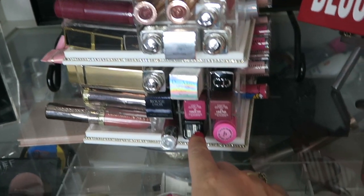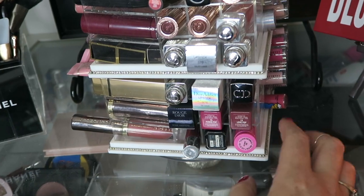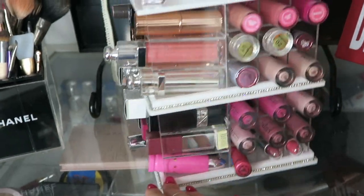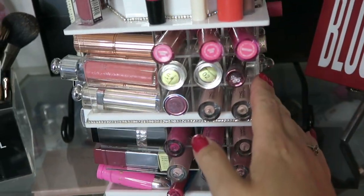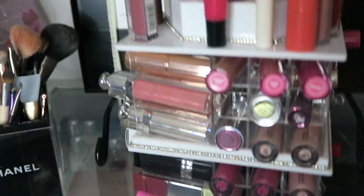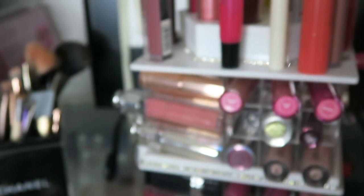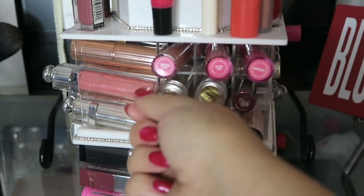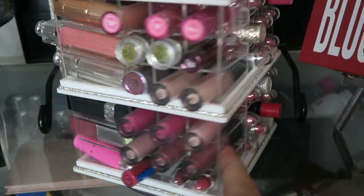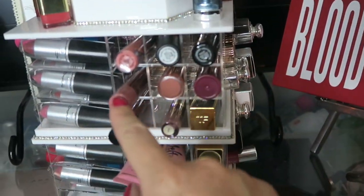...Clinique, Illamasqua — I'm not too sure how to pronounce that — Jeffrey, more Jeffrey. My favorites are these flower lipsticks — they have little flowers inside, they're really really cute. I have Kiko and then MAC glosses, MAC lipsticks, more MAC lipsticks.